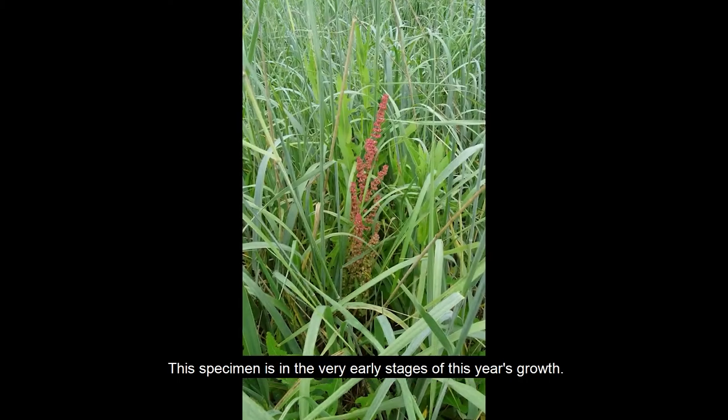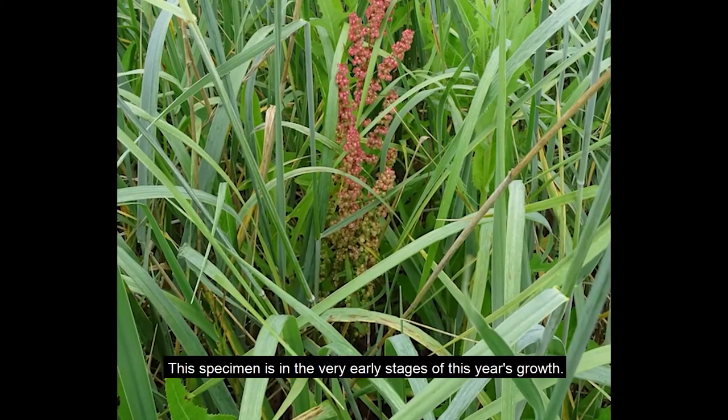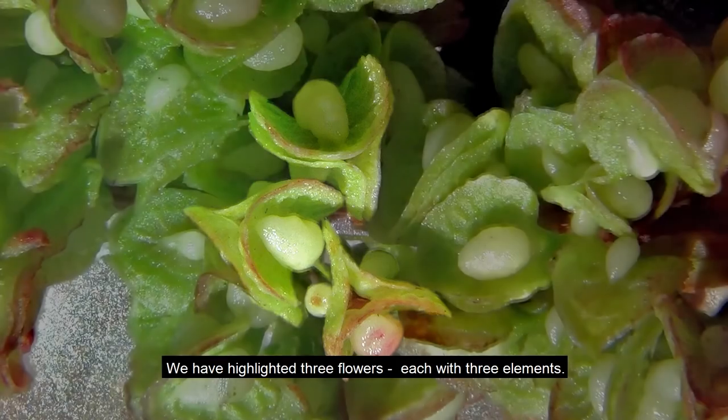This specimen is in the very early stages of this year's growth. Close up, each individual flower can be seen to be composed of three elements. We have highlighted three flowers, each with three elements.